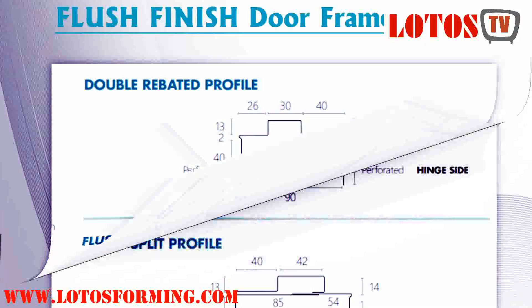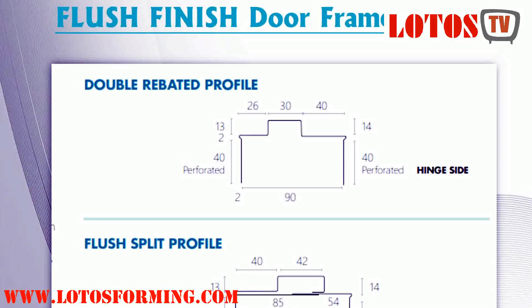Steel frames are supplied standard as double rabbet. To accommodate various application needs, the frame profile in any frame series can change. Some of the typical variations are as follows: standard, deluxe, deluxe robe, Scorabend, metro shadow line, drywall flush finish, and split.